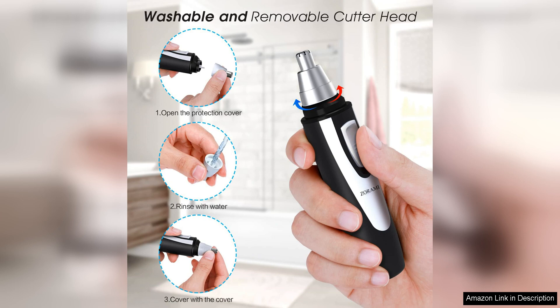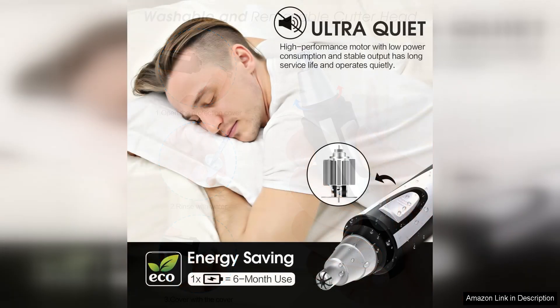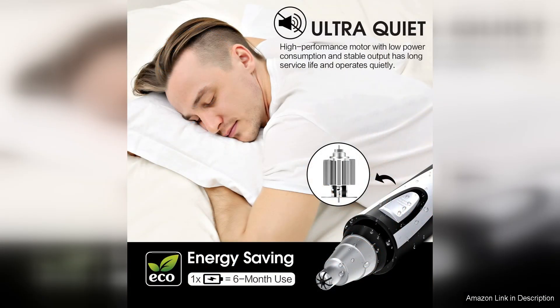Cleaning the trimmer is a breeze, thanks to its detachable head that can be easily rinsed under running water. This feature allows for quick and hygienic maintenance, prolonging the life of the trimmer.